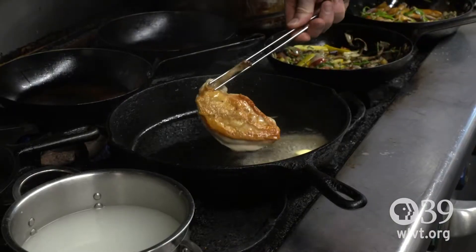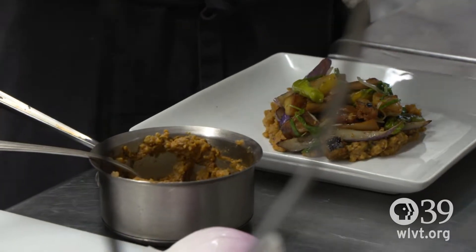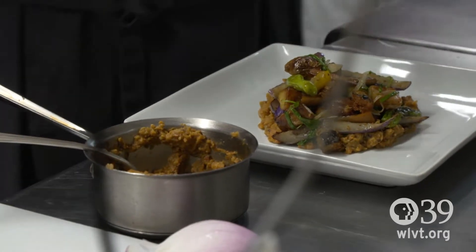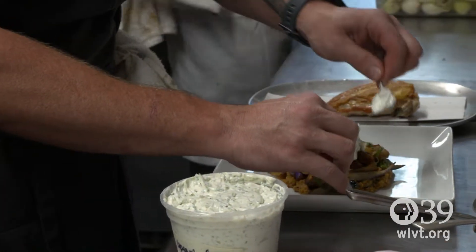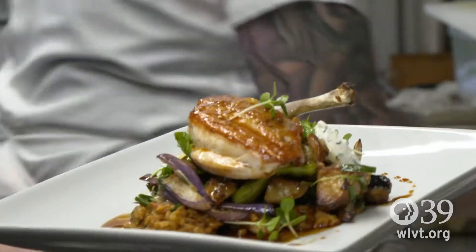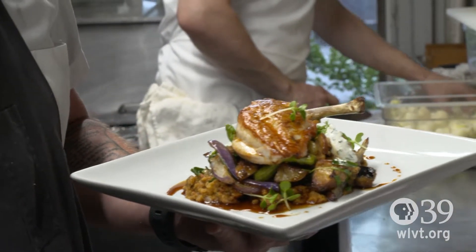This is our Creaky Tree chicken. This is our smoked potato set with roasted eggplant, and we have a little quickly fried shishito peppers and crisp eggplant as a garnish. This is a little yogurt with a touch of tahini and some fresh herbs. This is a little chicken jus. This is our roasted chicken with our baba ghanoush and Creaky Tree chicken breasts.